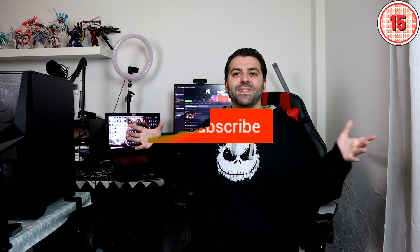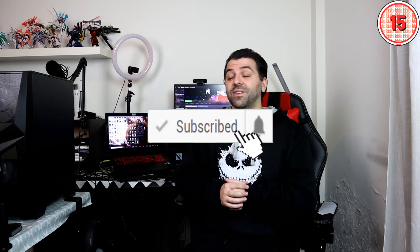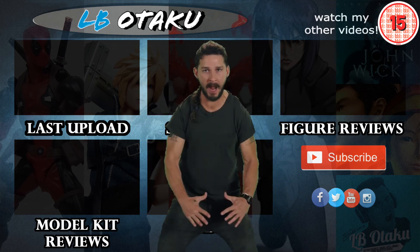Maybe later I'll do a fancy montage of the build with a great song. That's it for today — it's just the announcement. It's going to be really fun; it's going to be an adventure since it's my first time building one. I'm a Gunpla builder, so it's basically the same thing, right? See you soon!